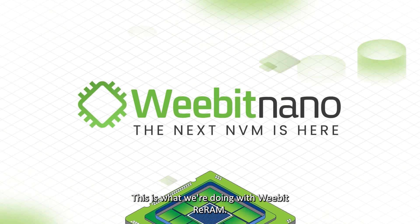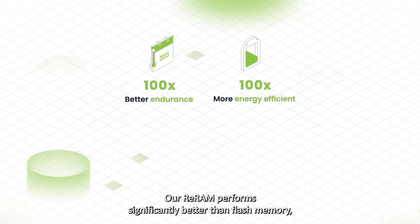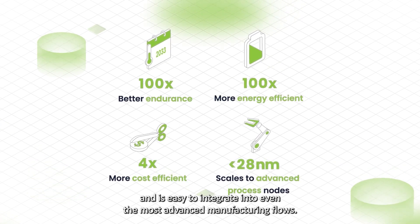This is what we're doing with WeBit ReRAM. Our ReRAM performs significantly better than flash memory and is easy to integrate into even the most advanced manufacturing flows.